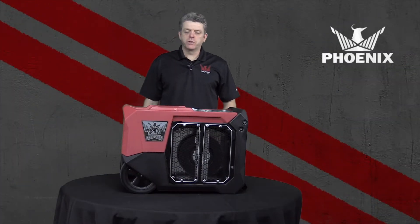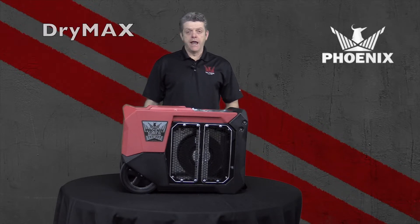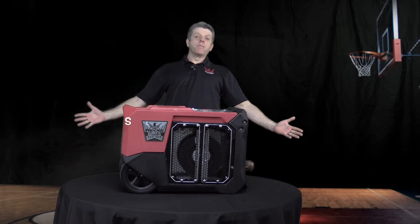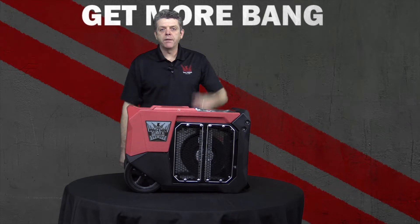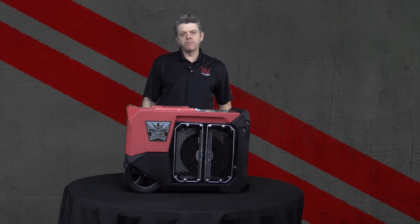More innovation from Phoenix. First we delivered the industry-leading Air Max, then we followed it up with the Dry Max, and now the next ultra-portable Dry Max XL. Get more bang, make more buck — 125 PPD at 7.7 amps.